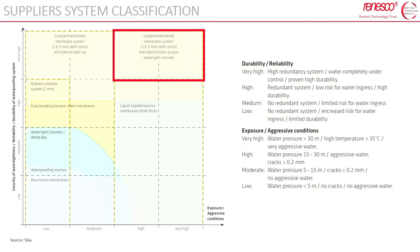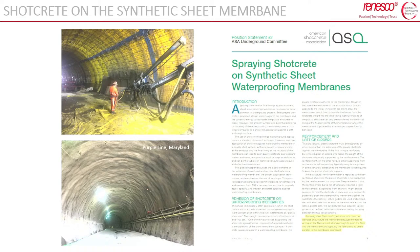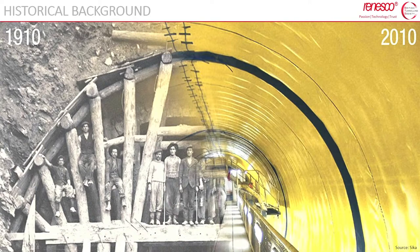The German standard also provides classification of the waterproofing system type according to two main boundary conditions on site: the aggressiveness of the water, and the water pressure. According to the German standard, the full-round vacuum system with double sheet membrane is specifically recommended for water heads over 60 meters. Suppliers also classify this as the most durable and reliable technology when exposed to extreme conditions — high water pressure and chemically aggressive water.